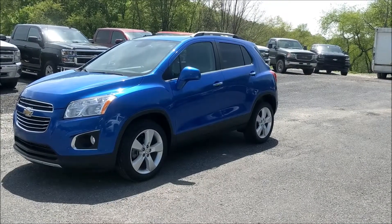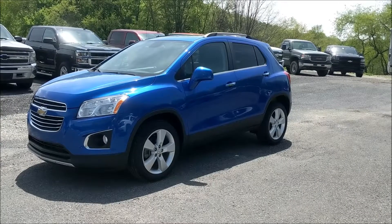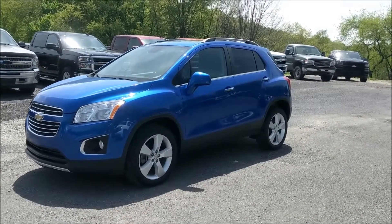Hi, welcome to Wood Chevrolet in Plumville, Pennsylvania. Today we're featuring a 2016 Chevy Trax with just over 15,000 miles.